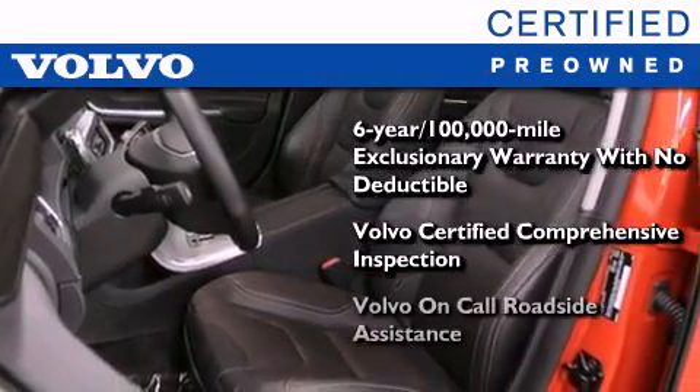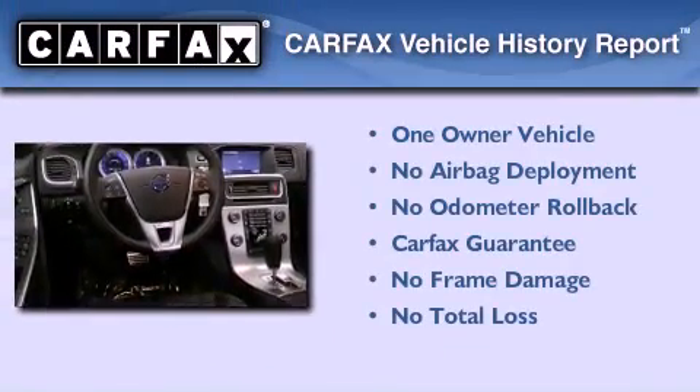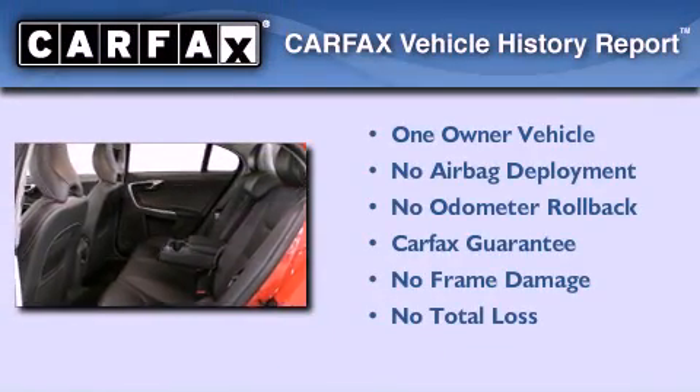This certified Volvo makes just about as much sense as a new one. This Volvo has had only one owner, and it qualifies for the Carfax buyback guarantee.